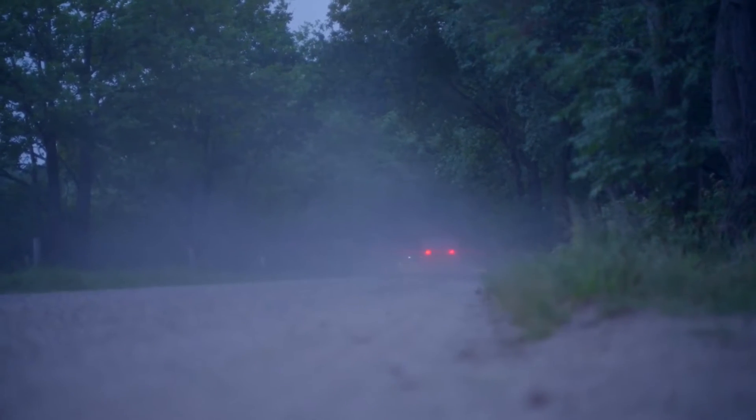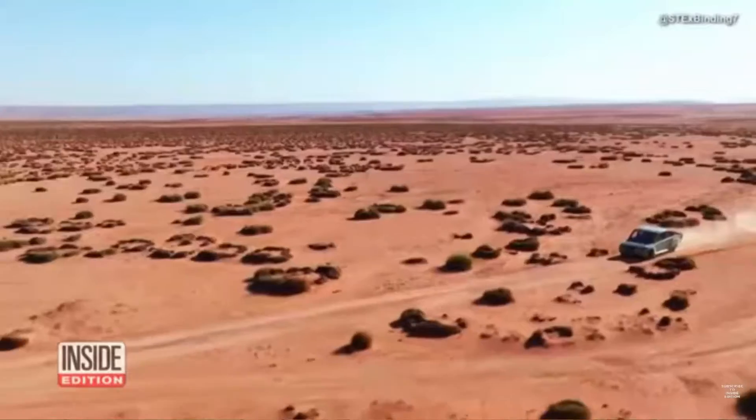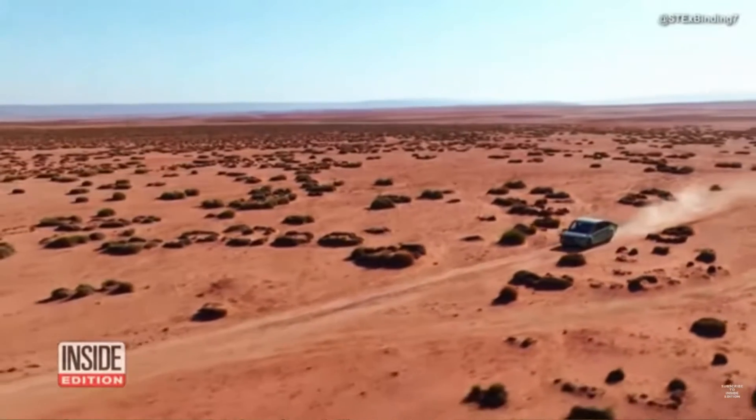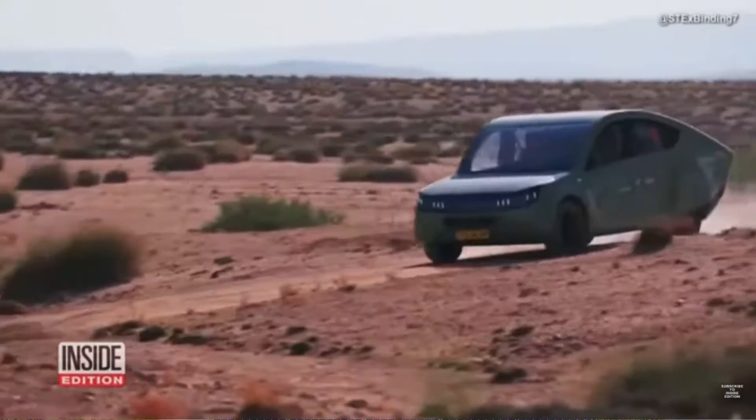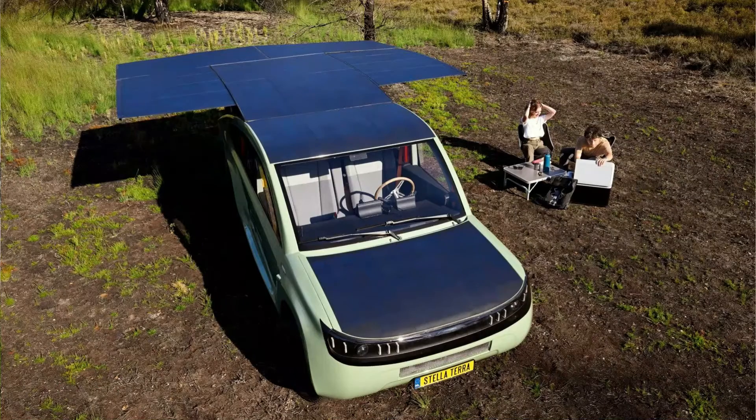Recently, news came out that a solar car named Stella Terra completed a thousand-kilometer journey from northern Morocco to the Sahara. Remarkably, it did so completely self-sufficiently — the car generated its own energy both as it traveled and while it remained stationary.